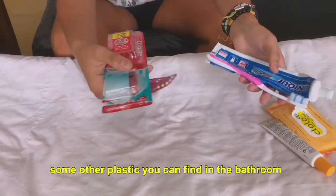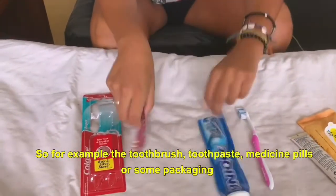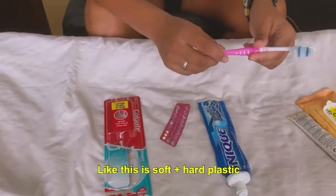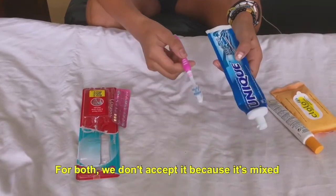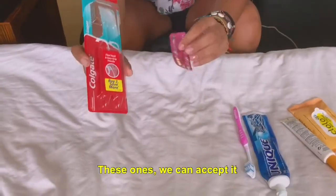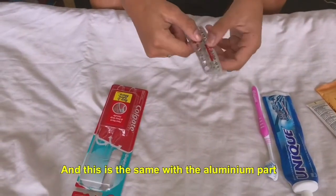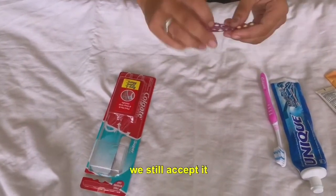For example, the toothbrush, the toothpaste, medicine pills, or some packaging — there is a mix of soft plastic and hard plastic. We don't accept it because it's a mix of plastic, so for now it's impossible to accept it. However, this one we can accept because you can remove the cardboard parts. This is the same with aluminium parts — it can be a bit complicated to remove the aluminium parts, but we can accept it.